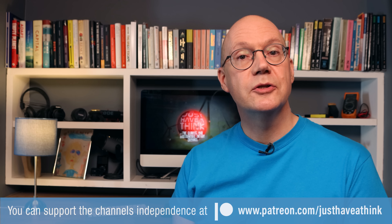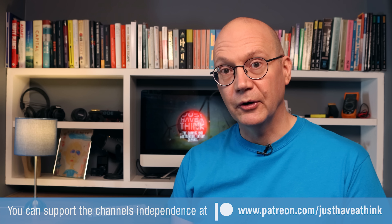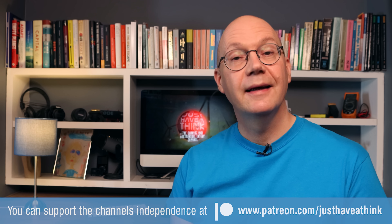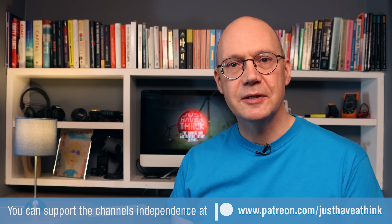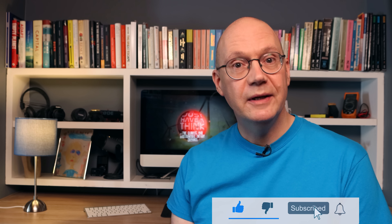Thanks to everyone else who's joined since last time as well. You can support the channel for as little as a dollar a month and receive exclusive monthly news updates plus content polls in the top tiers, by visiting www.patreon.com/justHaveAThink. And of course you can hugely support the channel absolutely for free by subscribing and hitting that like button — and if you want to be notified about new content each week, make sure you hit that little bell icon too.